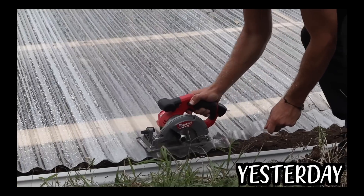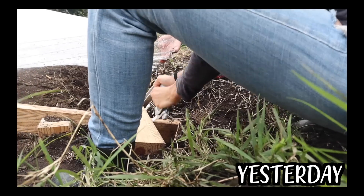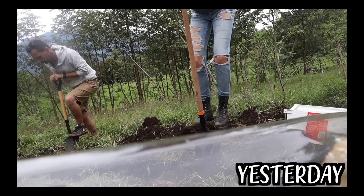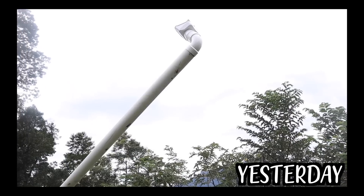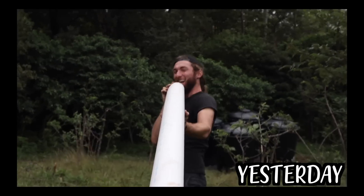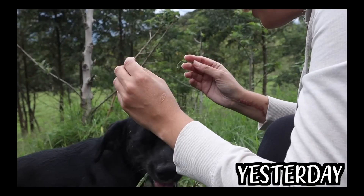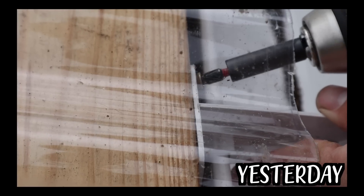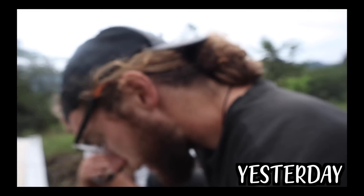Yesterday was a really good day. We actually got the gutters installed on our rain roof. We had a couple of South Africans come and help us, and getting a couple of extra hands is always amazing — it always makes things happen so much faster.